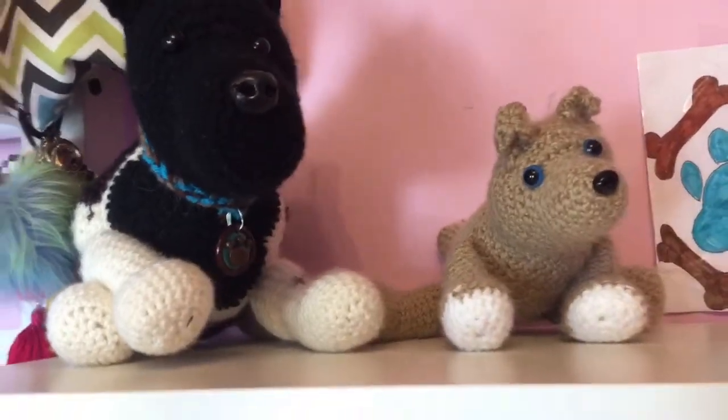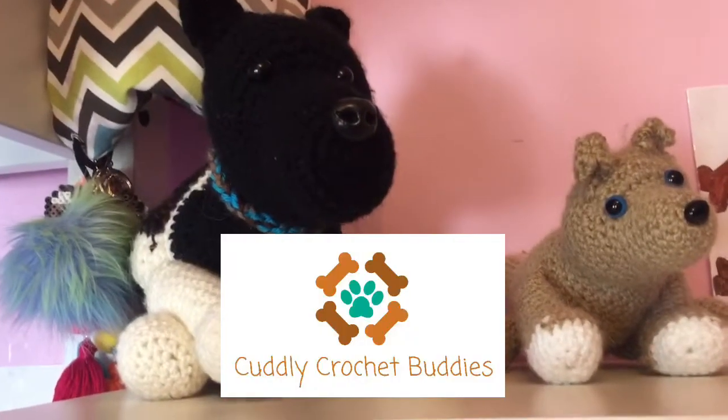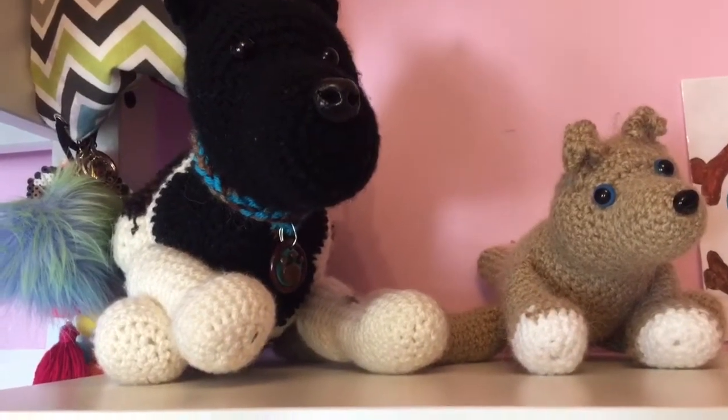So that is it for this quick video, and just letting you guys know, I will put our logo on the screen that we now have. So I am going to end this video here. Bye!